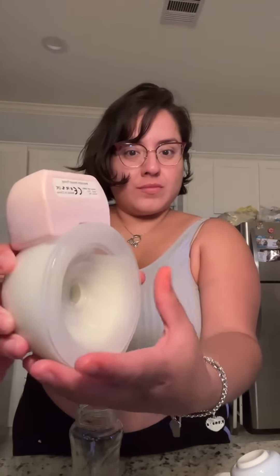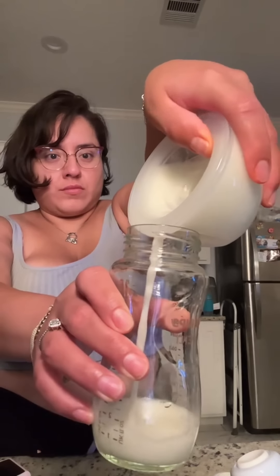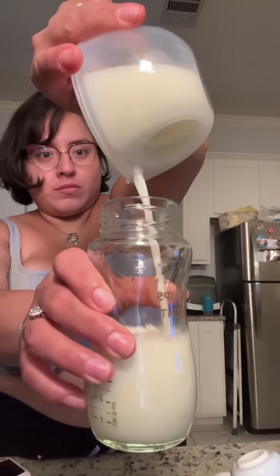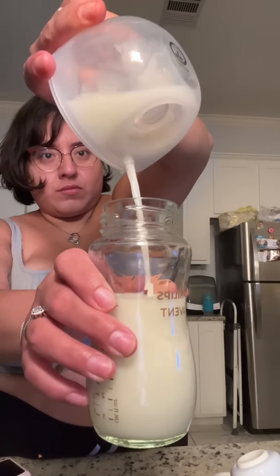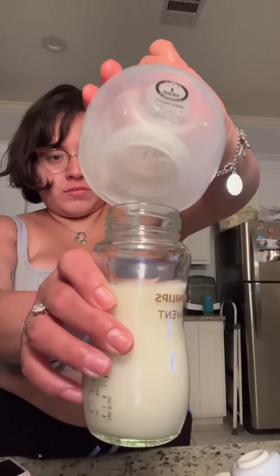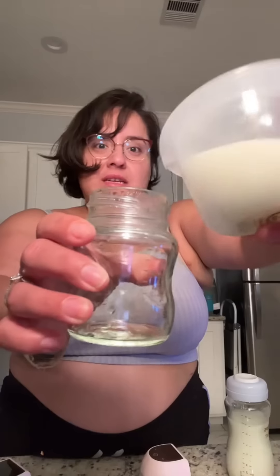Morning pump. As usual, the left side is still going. Ready to take this full. My little slacker — she did great this morning, so she gets a baby bottle.